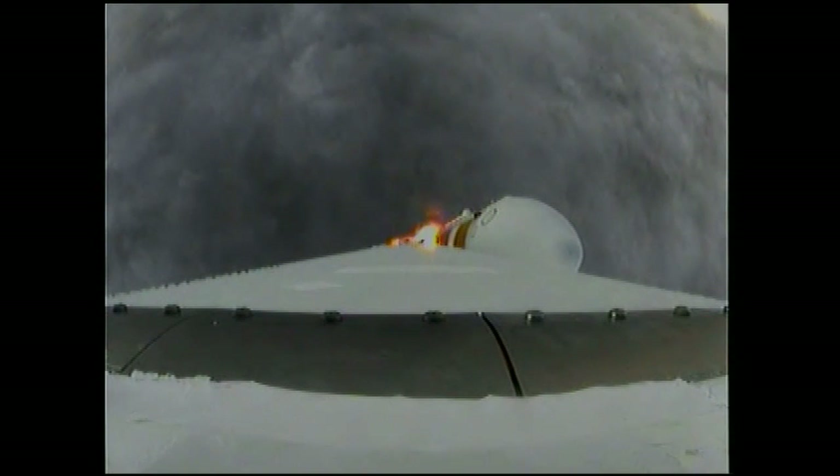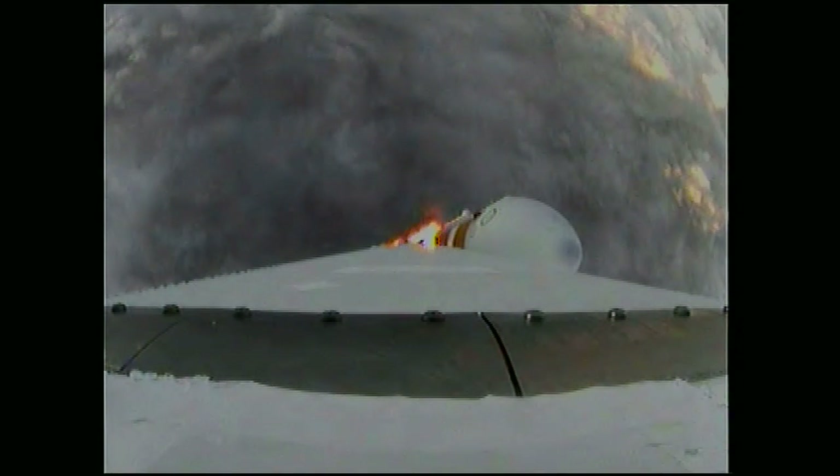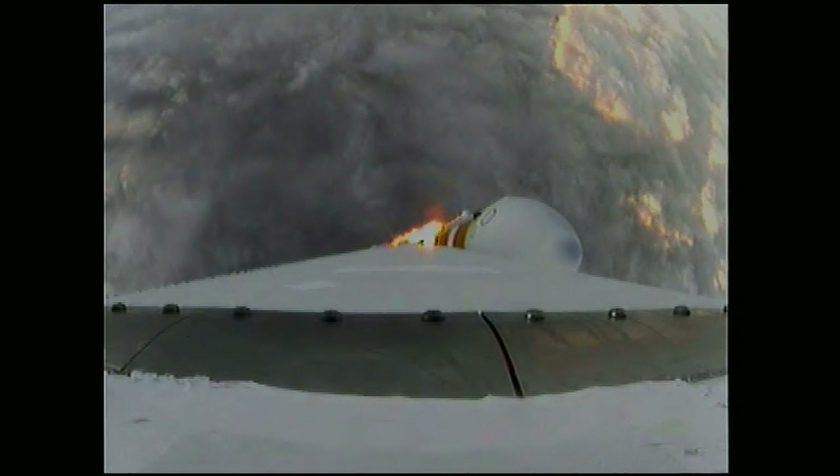One minute into the flight, still looking good. Good chamber pressure in the core. Booster in the partial thrust mode. Starboard in full power mode. One minute, fifteen seconds into the flight. We have the hydrazine supply valve open in the second stage. One minute, twenty-two seconds in — Max Q, maximum dynamic pressure on the vehicle.